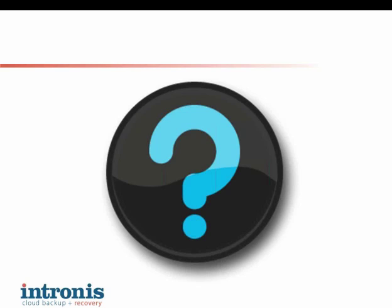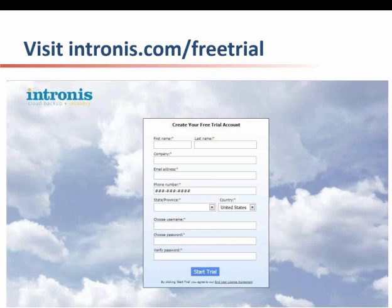We did have a question from somebody asking whether or not we have a trial — and we do. If you go to Intronis.com/free-trial, we have a new free trial functionality that actually lets you log into our management portal and start backing up files. It's a really great way to experience firsthand how to brand your software, how to create your backup, and how to recover files and data. I really encourage everyone to go to Intronis.com/free-trial and take it for a test drive.